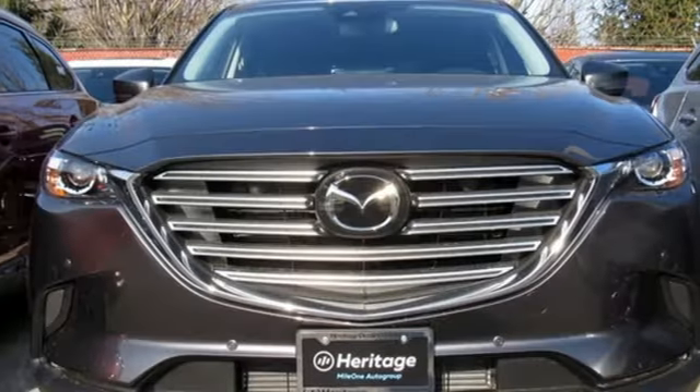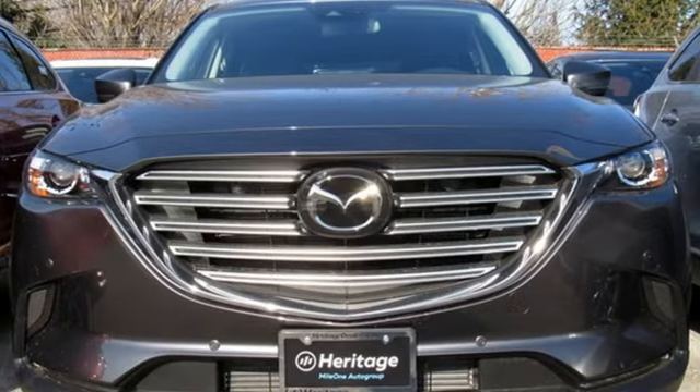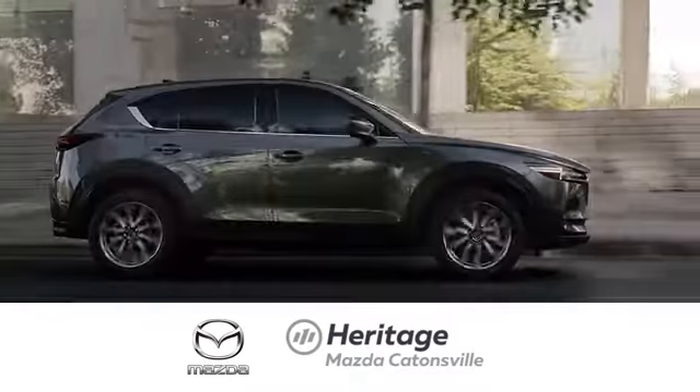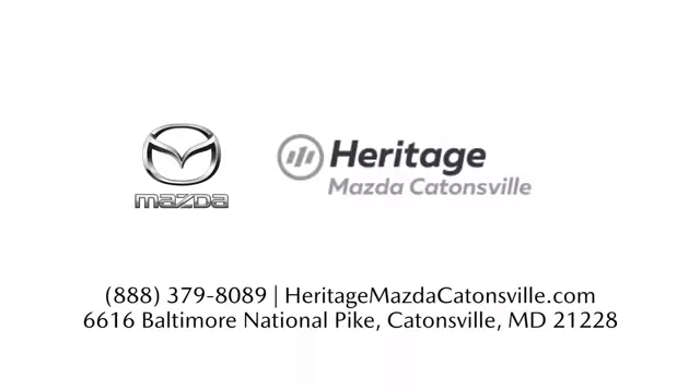Someone's going to drive this fantastic vehicle off the lot — should be you. Test drive it today. Experience exceptional customer service and shop our extensive inventory of brand new Mazda models at Heritage Mazda Catonsville.